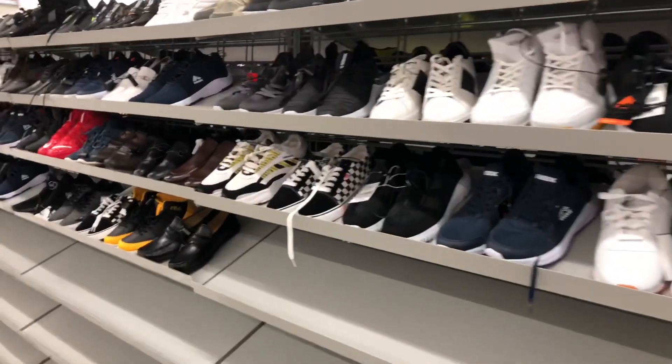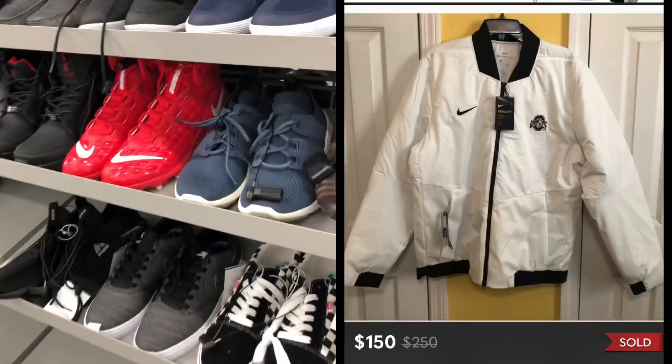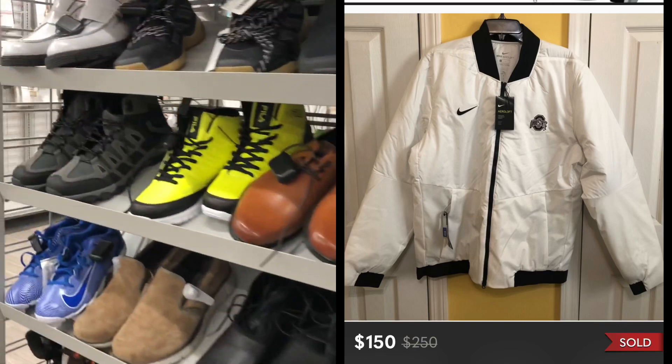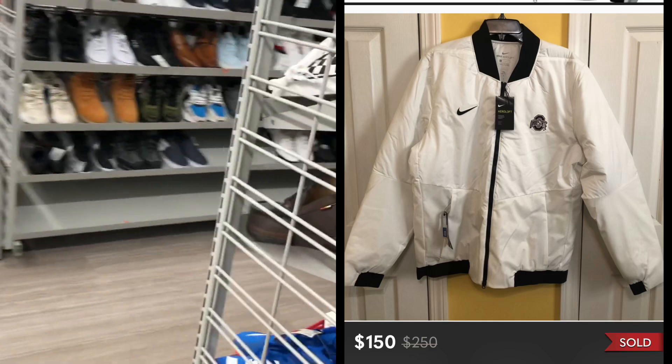Alright everybody, I got a quick video for you today. While I'm here at Burlington, let me show you an item that I sold from Burlington recently. I picked up this Nike Ohio State jacket for $30 and believe it or not, sold it on Poshmark for $150.